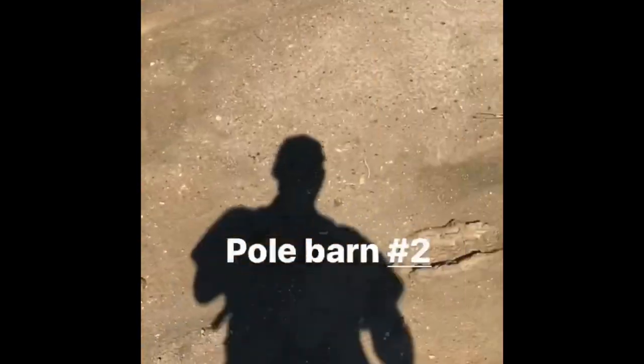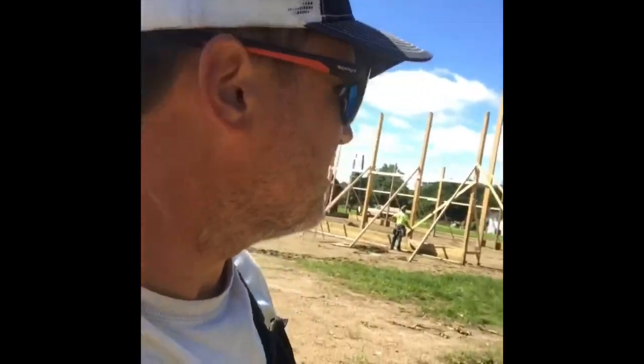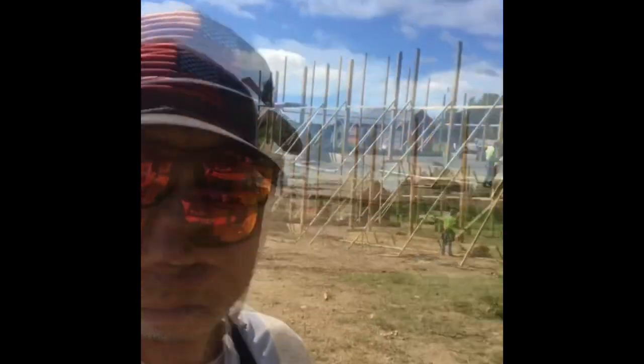Look at this nice soggy mess. We're back at Pole Barn 2 — yucky sloppy mess, but we've got to work on it. We got to keep going. We got two inches of rain again this weekend while we were on vacation — it didn't help anything. We'll keep plugging away.